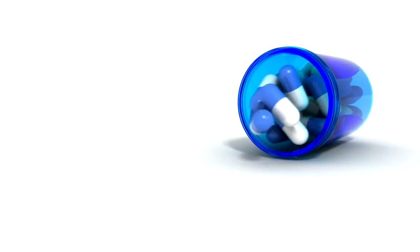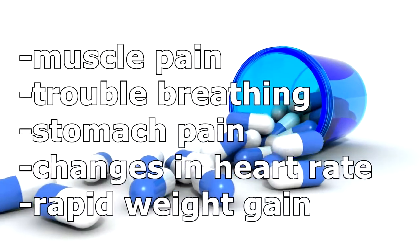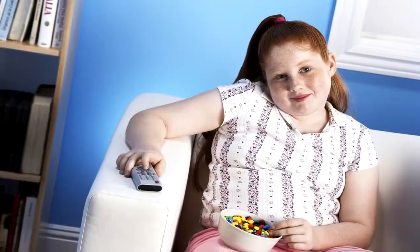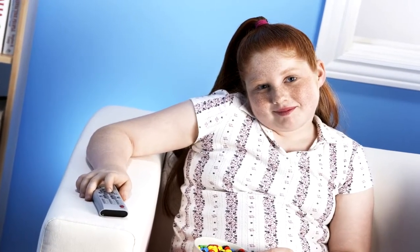Glucose regulating medications come with numerous side effects such as muscle pain, trouble breathing, stomach pain, changes in heart rate, and even rapid weight gain. Can you imagine what a lifetime of drug therapy will do to these children? How will their medication use affect future generations?